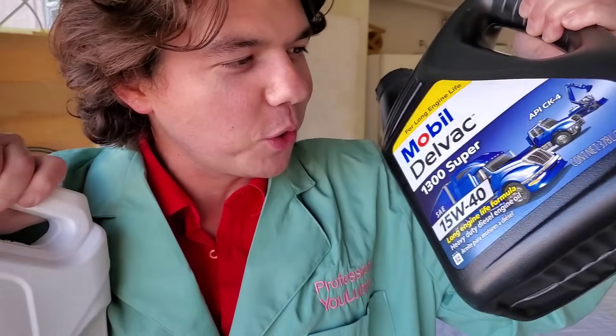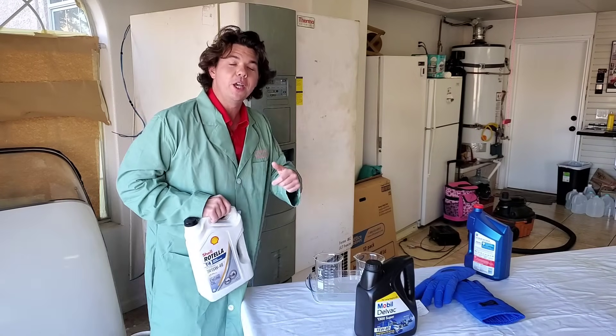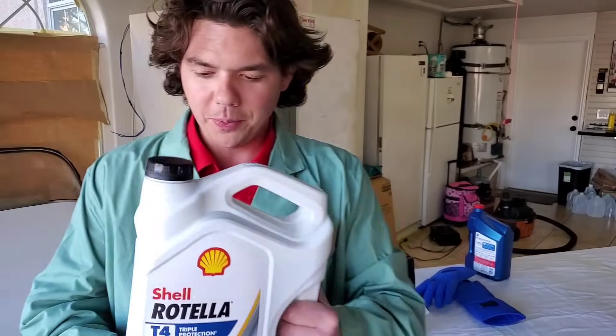This one was victorious on the last round, which beat out our Valvoline Deep Blue. So if you missed that video, definitely check it out — I'll put that at the end of this video. So what are we going to do? We're just going to nail right into it. Here we go.